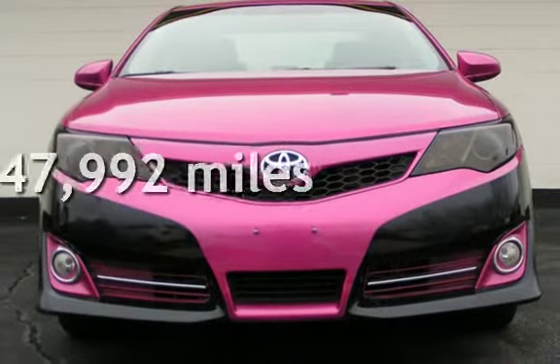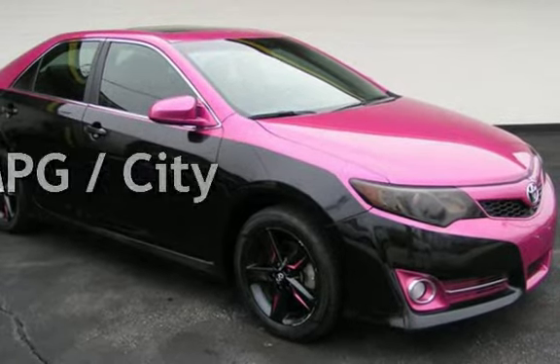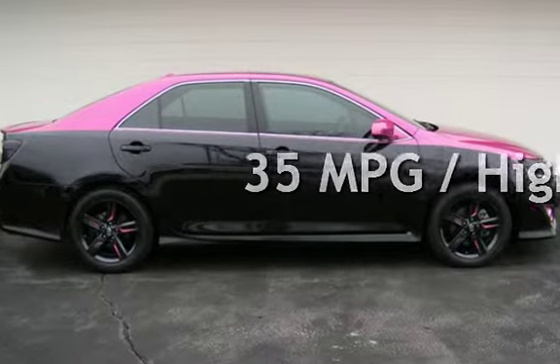This Toyota is a great value with less than 48,000 miles on the odometer. Estimated fuel economy for this vehicle is 25 miles per gallon in the city and 35 miles per gallon on the highway.